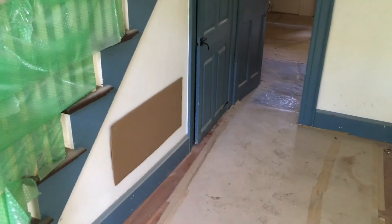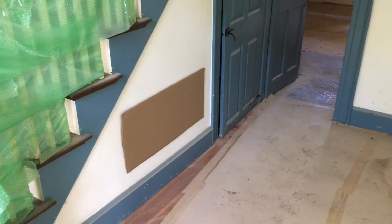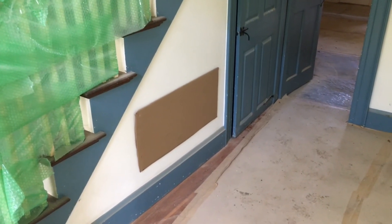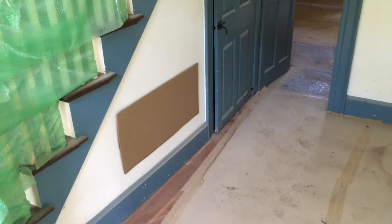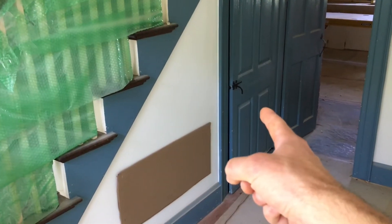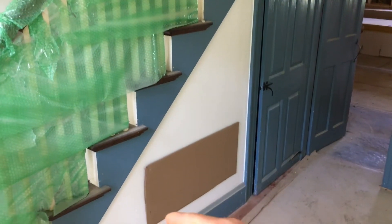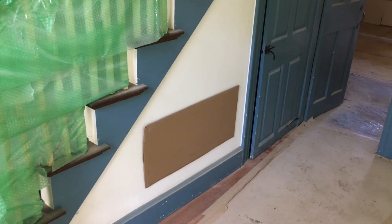Now downstairs, standing next to the stairwell, this cardboard template on the wall is where the cold air return for the downstairs HVAC system will be located. Putting it in the wall instead of the floor will help it stay cleaner and collect less dust. It also lets them take advantage of the space under the stairs — that closet extends all the way back with shelving and a hanging bar, but there's plenty of room to put the return there without sacrificing much closet space.